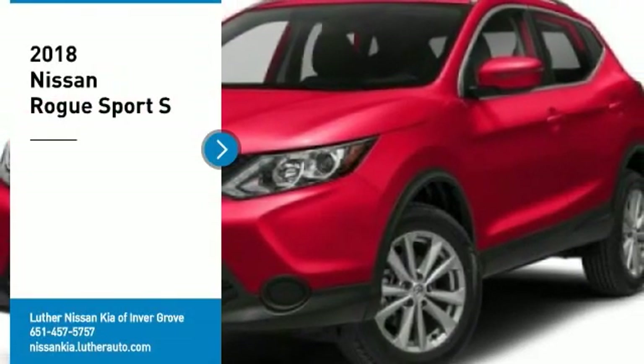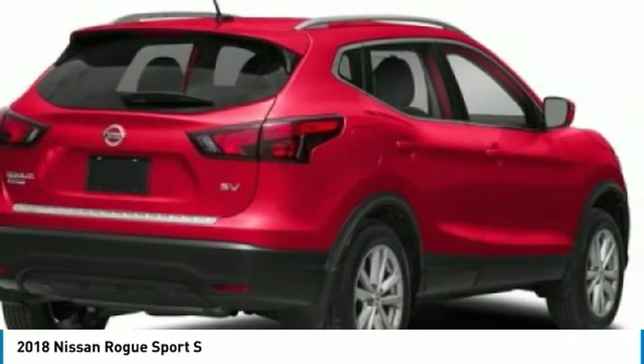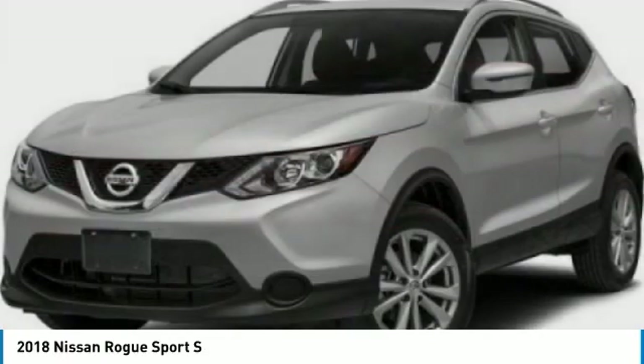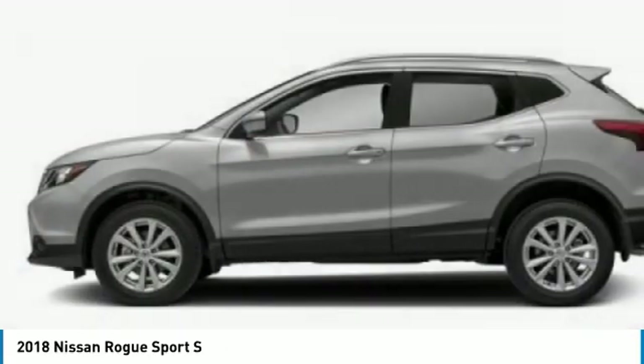Stop by and take a look at the 2018 Rogue Sport. The Nissan Rogue Sport is a subcompact SUV that provides all the functionality. A smooth ride, lots of cargo room, and a roomy back seat is a recipe for a pleasant traveling experience.